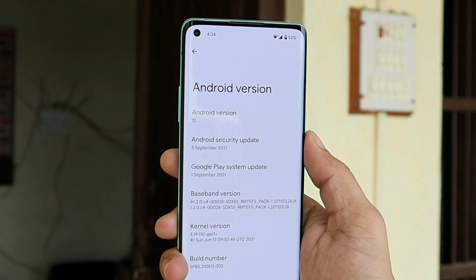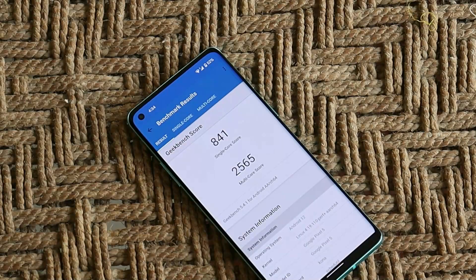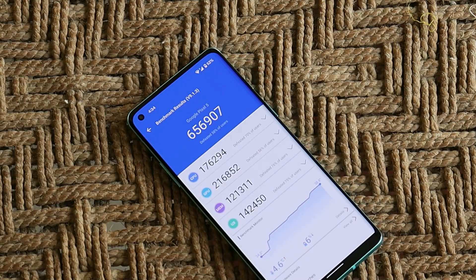The Android version is Android 12 Beta 5, and it comes with the 5th September 2021 security patch. Here are the benchmark results on my OnePlus 8: single-core score is 841, multi-core score is 2565, and the AnTuTu benchmark score is 656,907 — pretty great scores on the OnePlus 8.